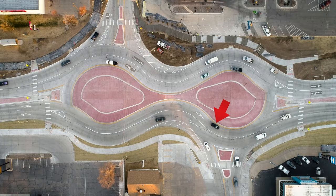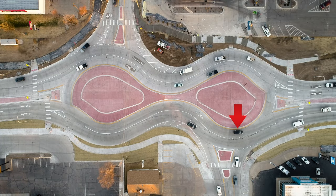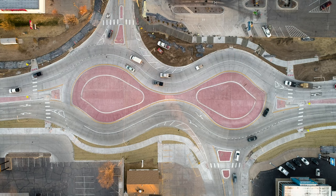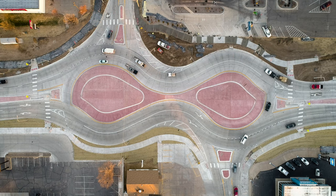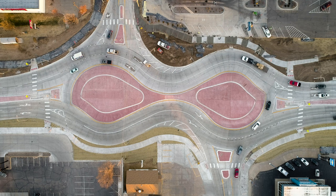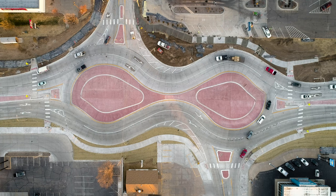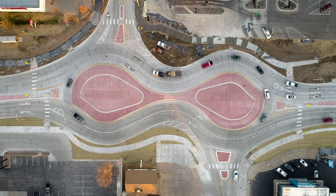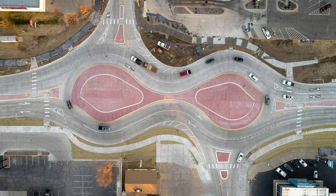Watch the black car. It stops in the roundabout for northbound Vine Street traffic. See how other traffic gets backed up in the roundabout? This is a good example of why traffic within the roundabout has the right of way.